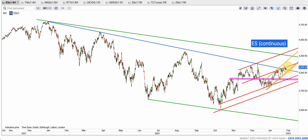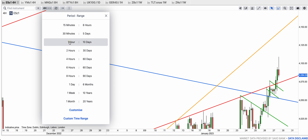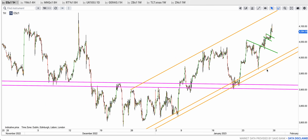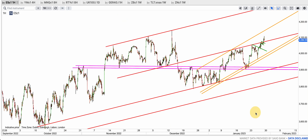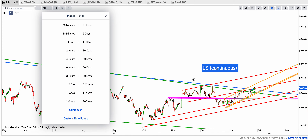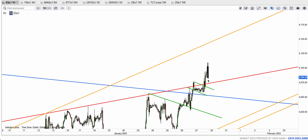The blue resistance that held three times — one, two, and three — this is the fourth touch and we cleared it. The initial push was caused by the green resistance back test, this being the second deep back test, and we pushed on. Now the red and blue are both broken. On the one-hourly chart you can see that was a bull flag — broken, back-tested — and we kept on pushing. My expectation is that this blue and red double resistance that were broken are not going to be broken back and will hold as support.